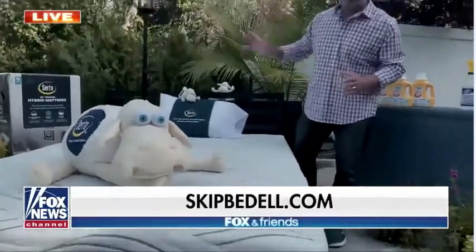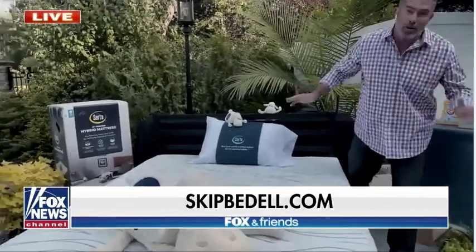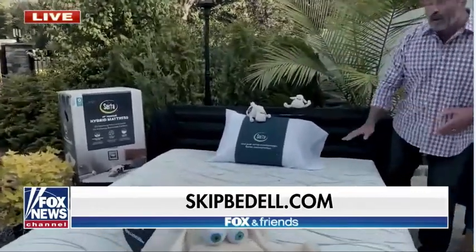Right now is a great time to get one of these mattresses. You can get them exclusively at Lowe's, and they're running a great promo right now. Regularly, a queen mattress is $699, but you can get this bed right now for $399 — $300 off. The best part is it comes in a box, so you can get it delivered right to your door. You don't even need to go to the store.